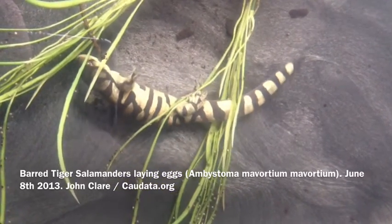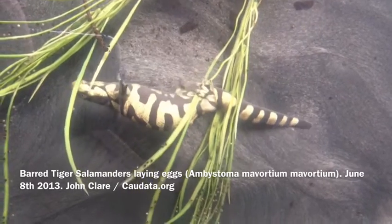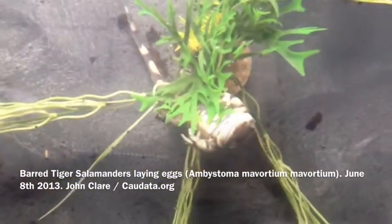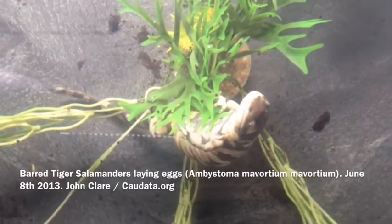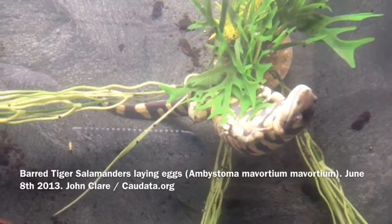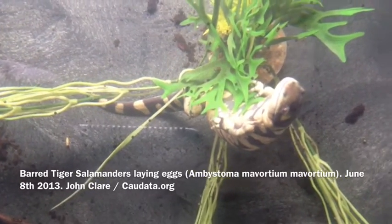She's not the only one. I've also got this one doing the same thing. This is another female tiger salamander laying eggs. It's June 8th, 2013.